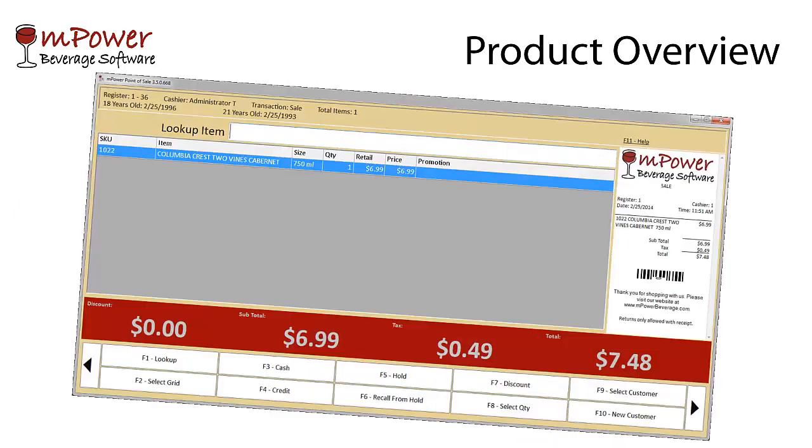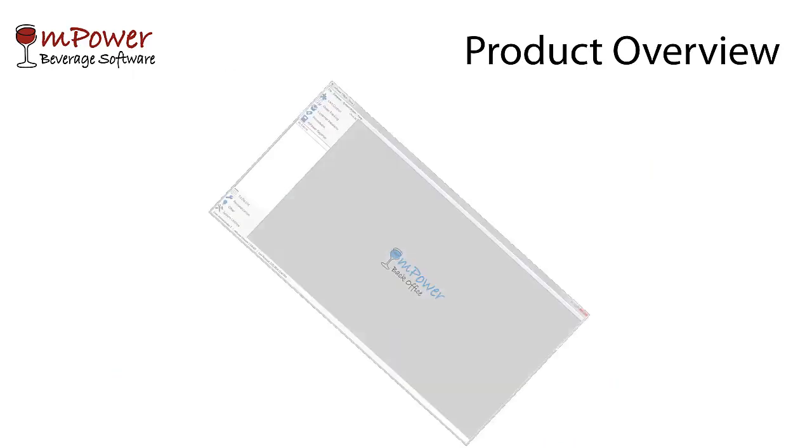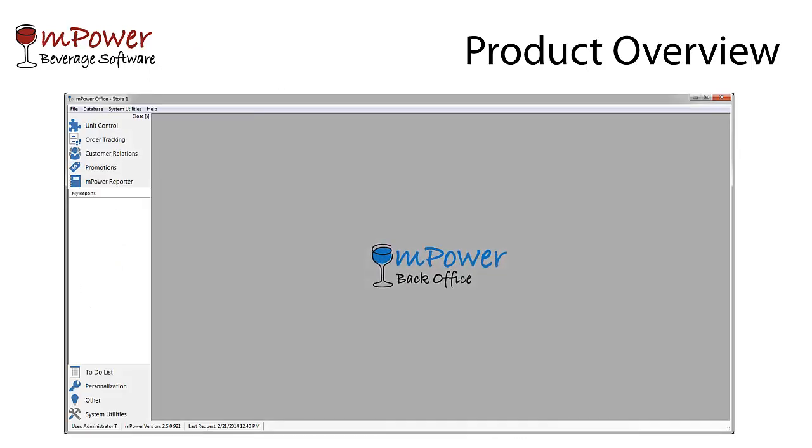The screen you see here is the Point of Sale application, which runs on the cash register and is used for tendering out orders. Now you should be able to see the Back Office application, which is more of a managerial tool used for setting up items, order entry, customer management and reporting.